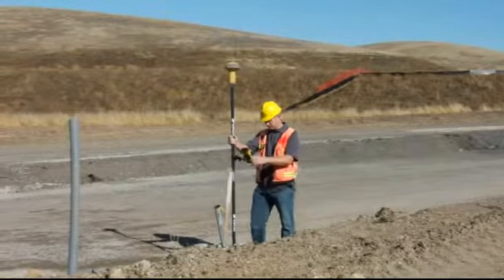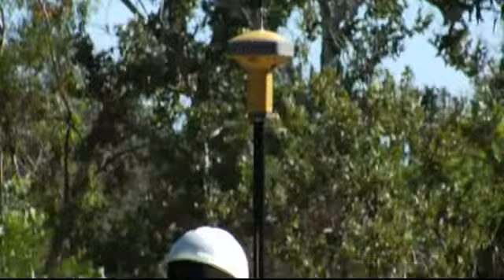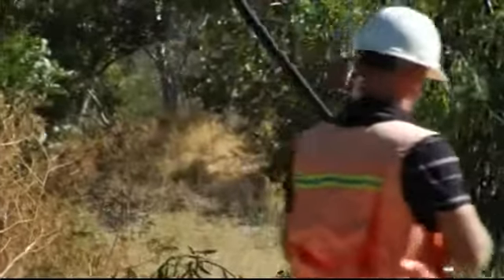It all adds up to more performance, more accuracy, more productivity. The new GR5 from Topcon — welcome to the next generation of satellite positioning technology.